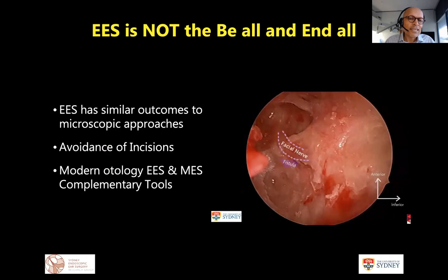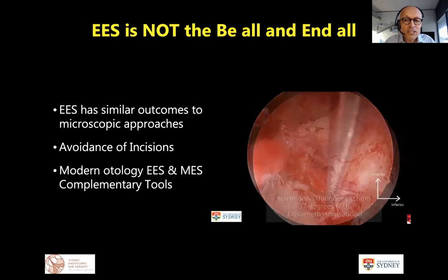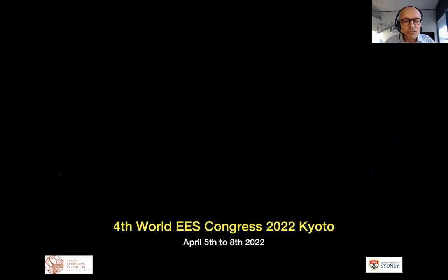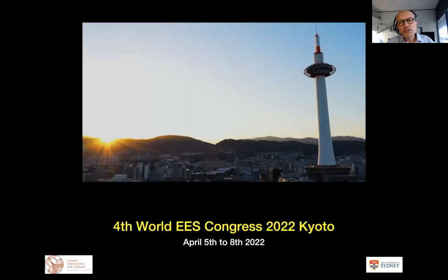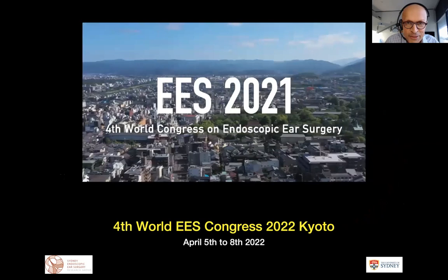The endoscope is not the be-all and end-all — it's really just a part of otologic history. We get similar outcomes to microscopic approaches but can avoid incisions in many patients, particularly in the pediatric population. With modern otology, endoscopic ear surgery is a complementary tool to the microscope. We have moved the Fourth World Congress of Endoscopic Ear Surgery in Kyoto from April 2021 to April 2022, and we hope to see everyone there. Thank you to the organizing committee and to David for the opportunity to speak.